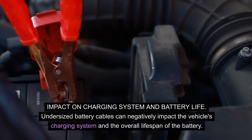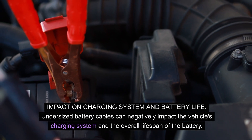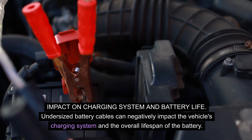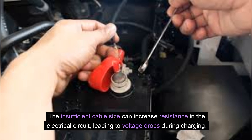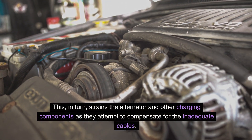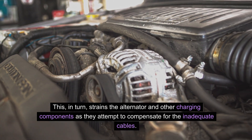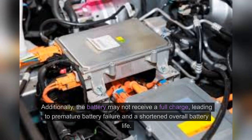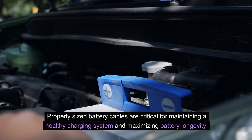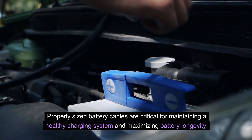Impact on charging system and battery life. Undersized battery cables can negatively impact the vehicle's charging system and the overall lifespan of the battery. The insufficient cable size can increase resistance in the electrical circuit, leading to voltage drops during charging. This strains the alternator and other charging components as they attempt to compensate for the inadequate cables. Additionally, the battery may not receive a full charge, leading to premature battery failure and a shortened overall battery life. Properly sized battery cables are critical for maintaining a healthy charging system and maximizing battery longevity.